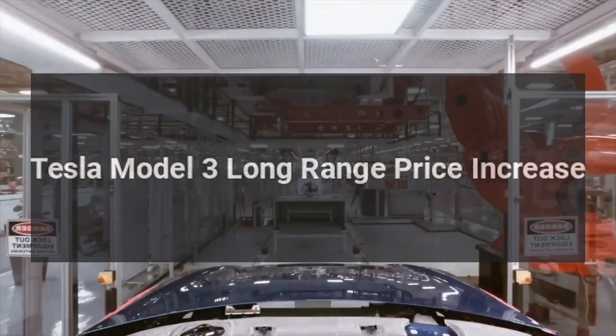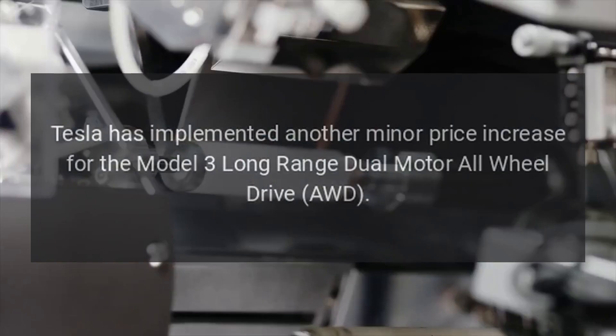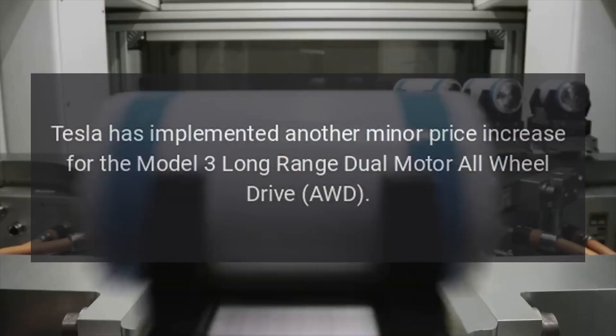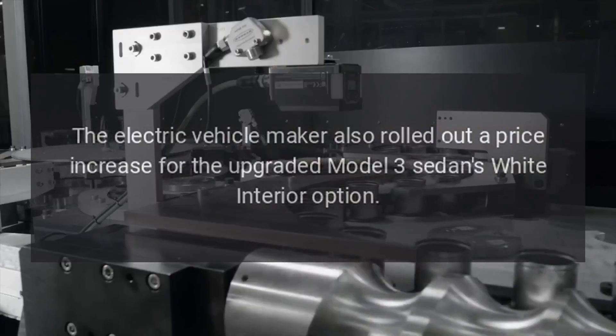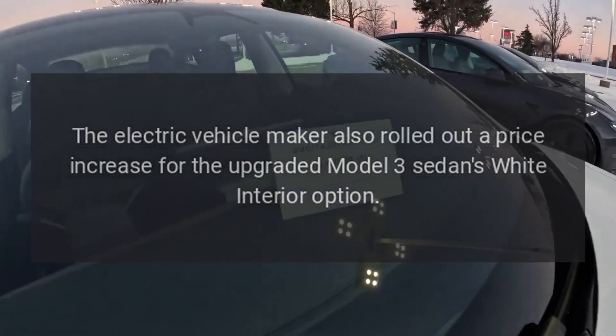Tesla has implemented another minor price increase for the Model 3 Long Range Dual Motor All-Wheel Drive, AWD. The electric vehicle maker also rolled out a price increase for the upgraded Model 3 sedan's white interior option.